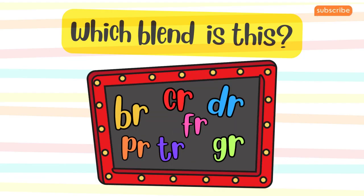Let's play a quick game. I'll say a word, and you tell me which R blend it belongs to. Ready?